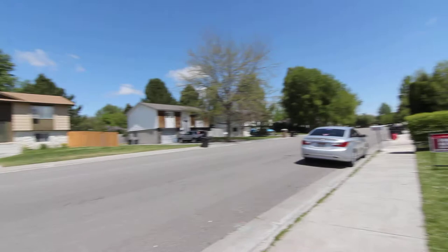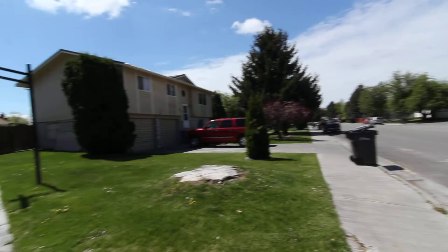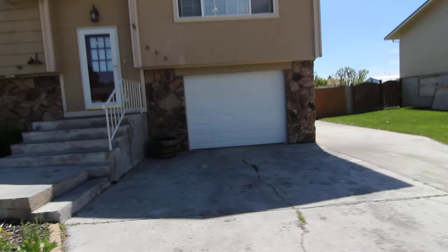Have a quick look at the neighborhood. This is a nice, well-established neighborhood. As you can see, we do have an attached single-car garage.